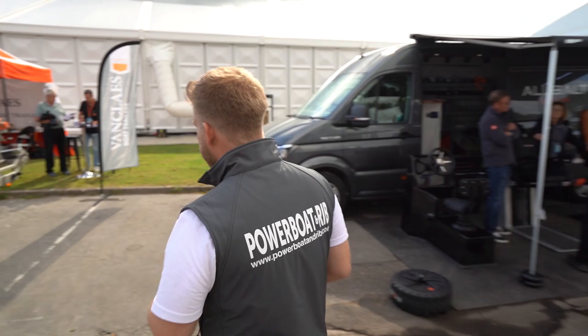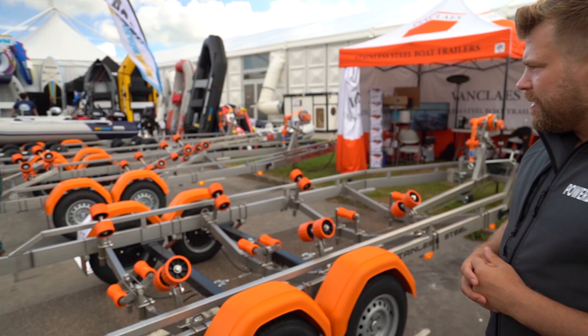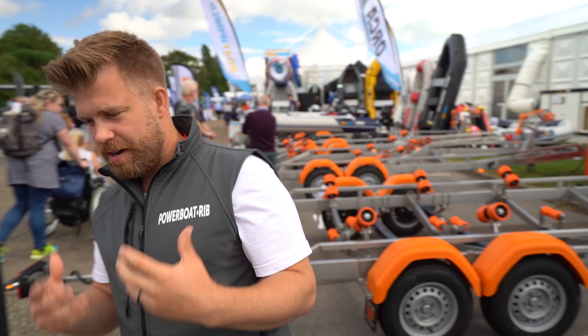What makes Van Klaas so special is the fact that it's stainless steel — not galvanized alloy — and it's a really nice, well-made trailer. You also have your LED light board that's submersible, so it's a little bit easier when you're dunking your boat in terms of setup and breakdown before launching.